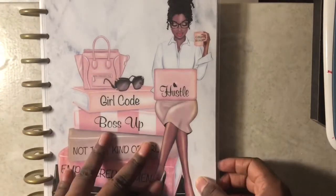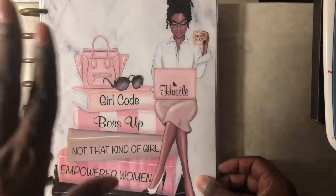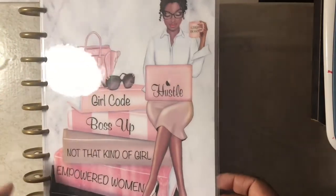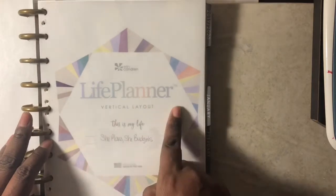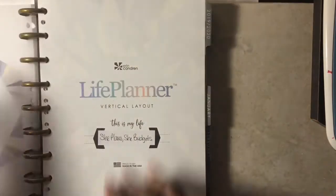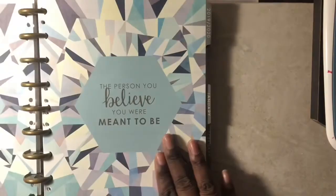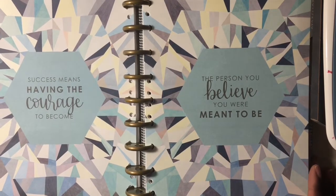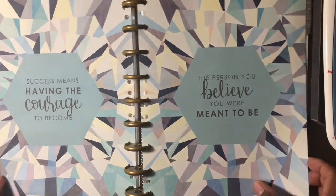This is an Erin Condren Life Planner in the vertical layout, and I use it for memory planning and budgeting. This is the vellum page — Life Planner vertical layout — she plans, she budgets. And this is the quote page from Erin Condren that says, 'Success means having the courage to become the person you believe you were meant to be.' That is a lovely quote.